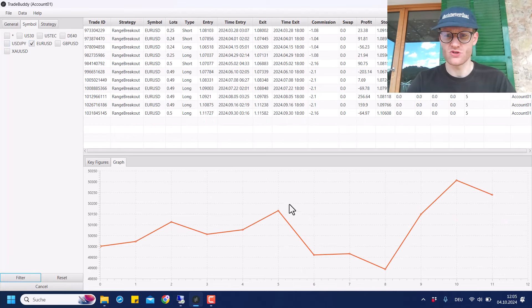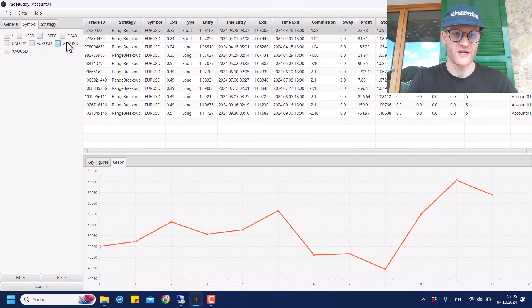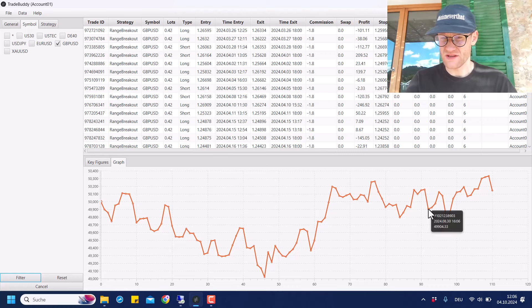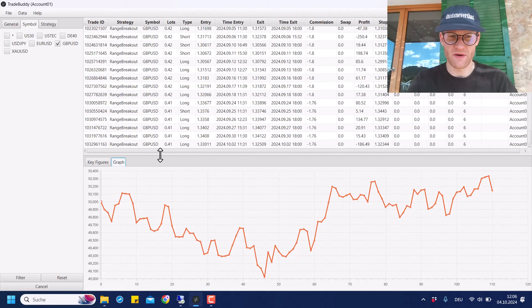Let's move to EURUSD — here we had two trades, one profit and one loss, but the profit was bigger. So overall there is a profit currently in EURUSD, though not many trades because of the selective range filter. Then GBP/USD — there were quite a lot of trades last month. Surprisingly it performed better than USD/JPY, generating a profit of around 250 Euro last month, which made this strategy now profitable overall.